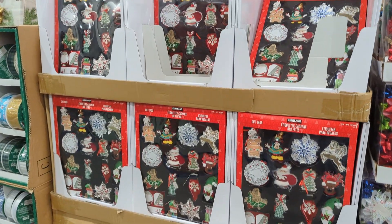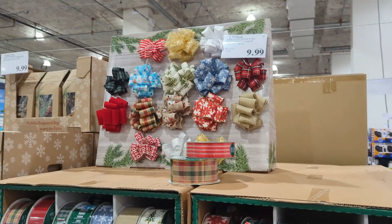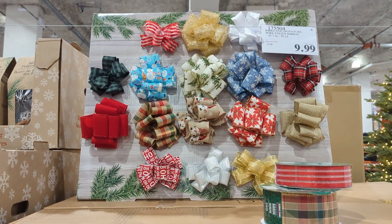If you want to bring your gifts to the next level, check out these two Christmas wrapping must-haves: Kirkland Signature Wire Edge Ribbon for $9.99 and 84 Kirkland Signature Holiday Gift Tags for $13.99.